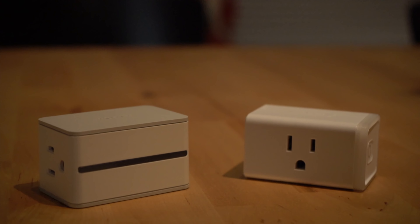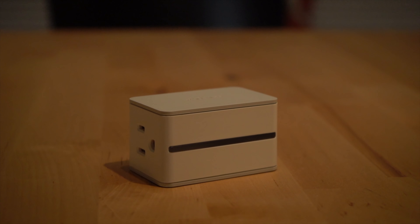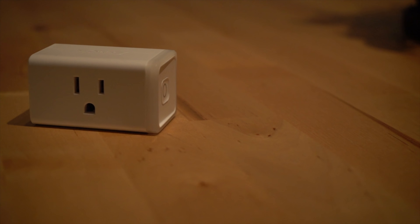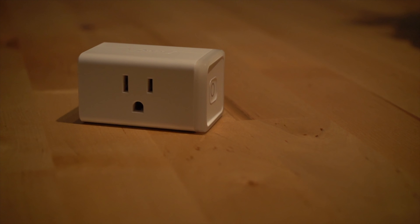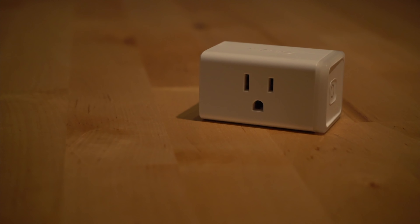With smart plugs, the predominant way you're going to want to interact with them is through a voice assistant, whether it's Alexa, the Google Assistant, or Siri. Smart plugs basically allow any device you can plug into a wall outlet to become a smart device that can be turned on and off. The smart plugs I've used are from iDevices, which tend to be a little pricier. TP-Link is the other brand I've used, and they've been great — I didn't notice any difference between the two brands.